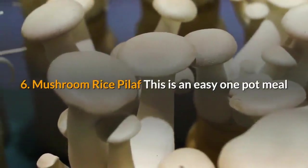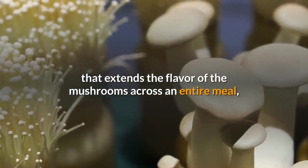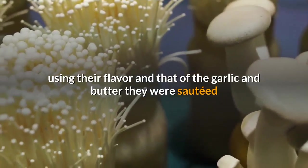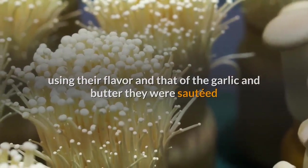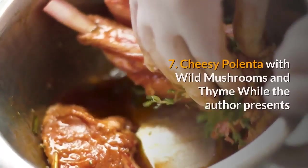6. Mushroom rice pilaf. This is an easy one-pot meal that extends the flavor of the mushrooms across an entire meal, using their flavor and that of the garlic and butter they were sauteed with to season the rice, along with plenty of sherry.